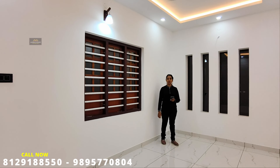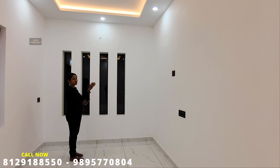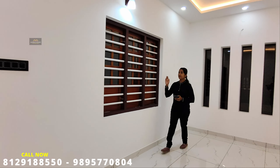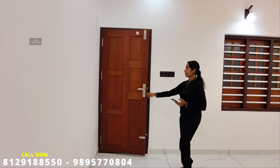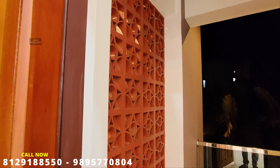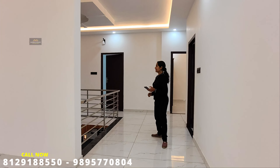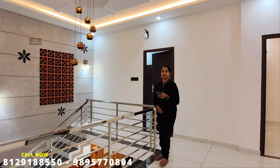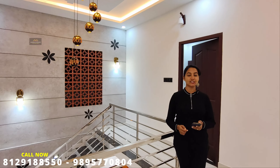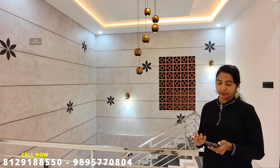There are many windows here. We will be able to arrange the TV wall. Here is a show light. This door opens to the balcony. You can see the balcony on both left and right sides. We will arrange this wall with stainless steel. This door opens out from here.